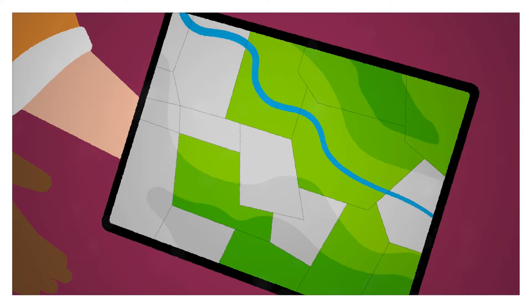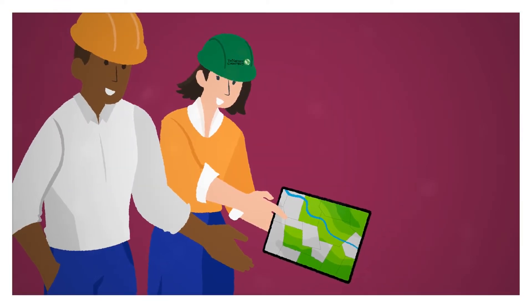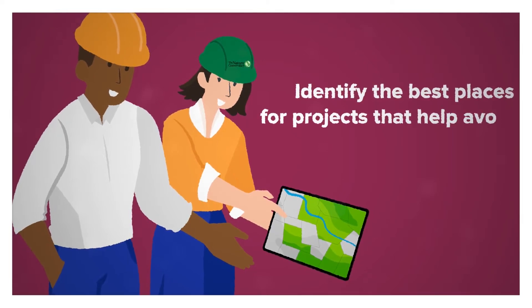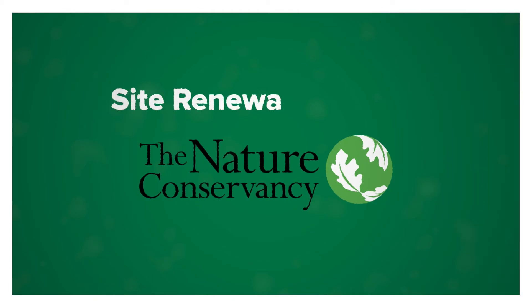Fortunately, there's a free mapping tool to accelerate clean energy by helping energy buyers, communities, and planners identify the best places for projects that avoid conflicts with wildlife. Introducing the Site Renewables Right tool by The Nature Conservancy.